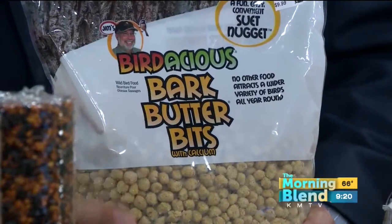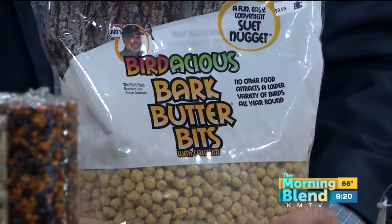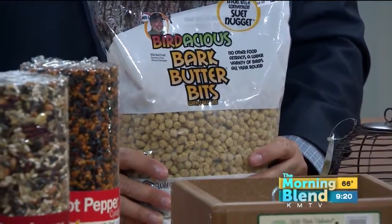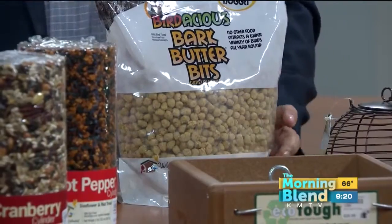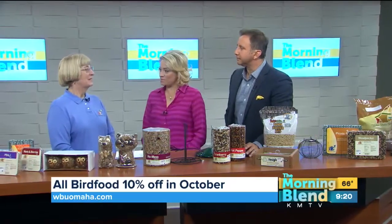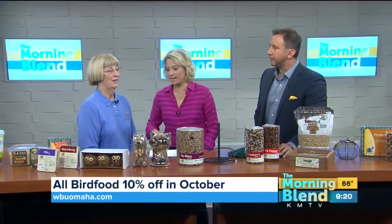Why is bark butter such a good option? It's a great option for winter — it has fat and protein, which are things that birds need to keep warm in the wintertime. We are showing you a lot of bird food this morning, and there's a reason why: it is on sale this month, all October — 10% off all the bird food in the store.